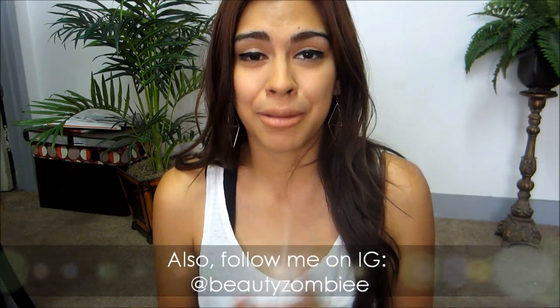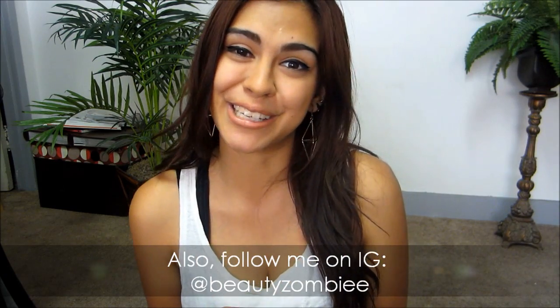Have you guys ever seen The Sweetest Thing with Cameron Diaz? It's basically that but in sticker form. So that was basically all the stuff that I got. Sorry if this wasn't too entertaining, but I just wanted to make a video for you guys. I'll see you guys in my next video. Go ahead and leave me responses down below for anything you guys want to see, and I'll make sure I try and get those out to you.